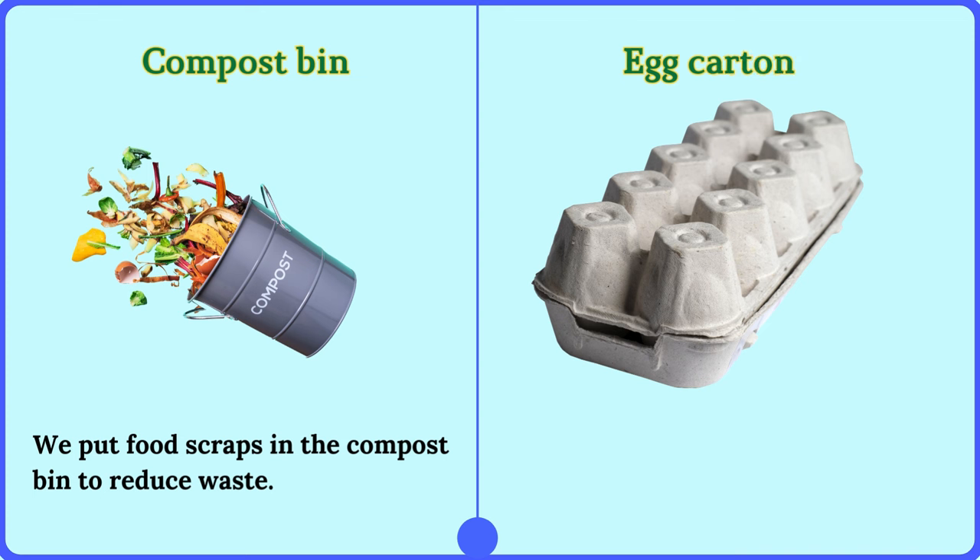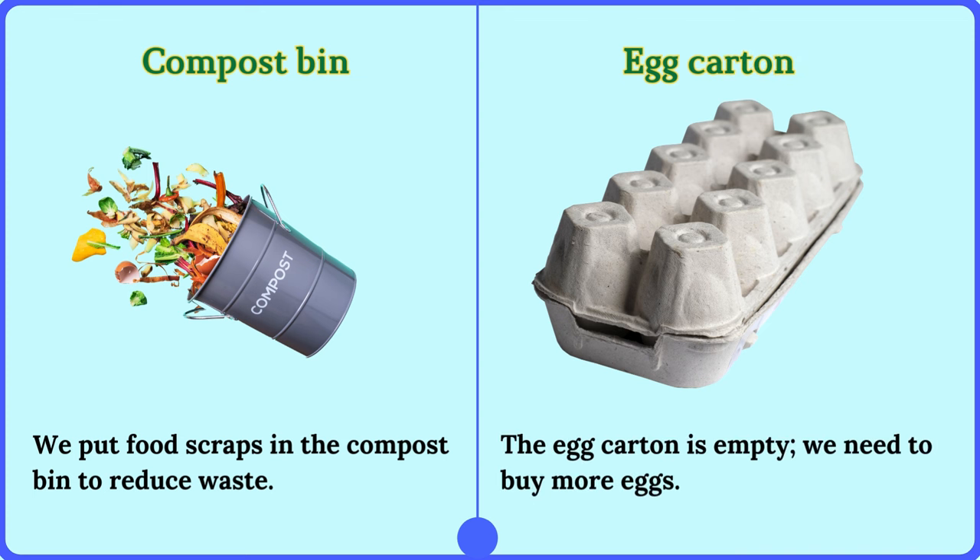Egg carton. The egg carton is empty. We need to buy more eggs.